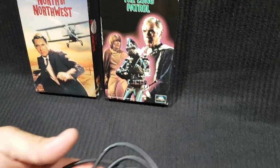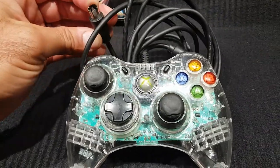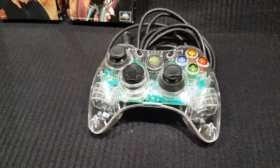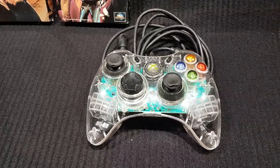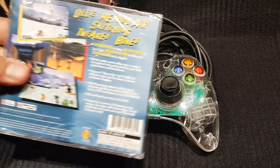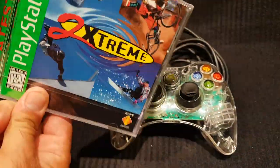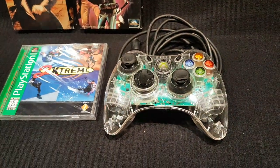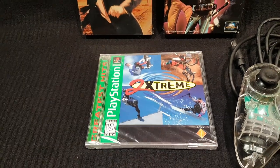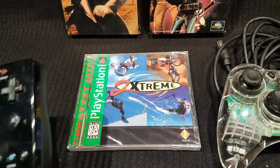He picked up a controller for the Xbox 360 — it's missing the dongle attachment but it was cheap. They also managed to pick up Too Extreme by Sony, still sealed, a Greatest Hits release — apparently it was so good it had to be re-released.